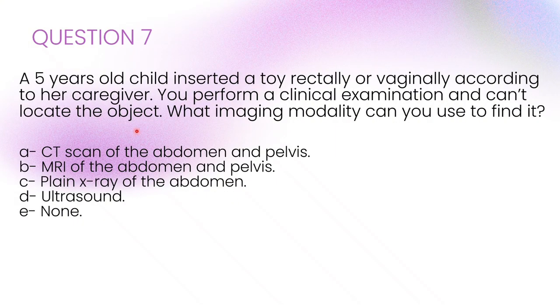A 5-year-old child inserted a toy rectally or vaginally, according to her caregiver. You perform a clinical examination and can't locate the object. What imaging modality can you use to find it? The correct answer is C: plain X-ray of the abdomen. Most foreign objects are radiopaque and X-ray is quick and avoids unnecessary sedation. Ultrasound may miss objects, and CT or MRI are excessive in this case.